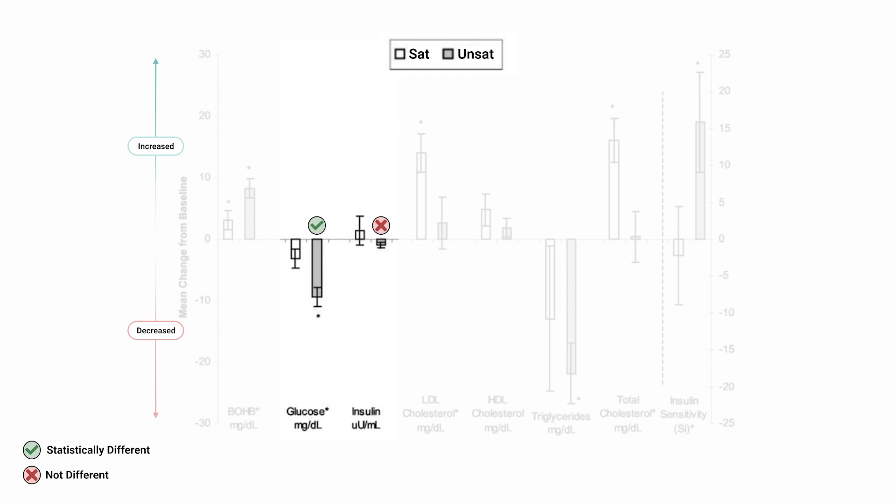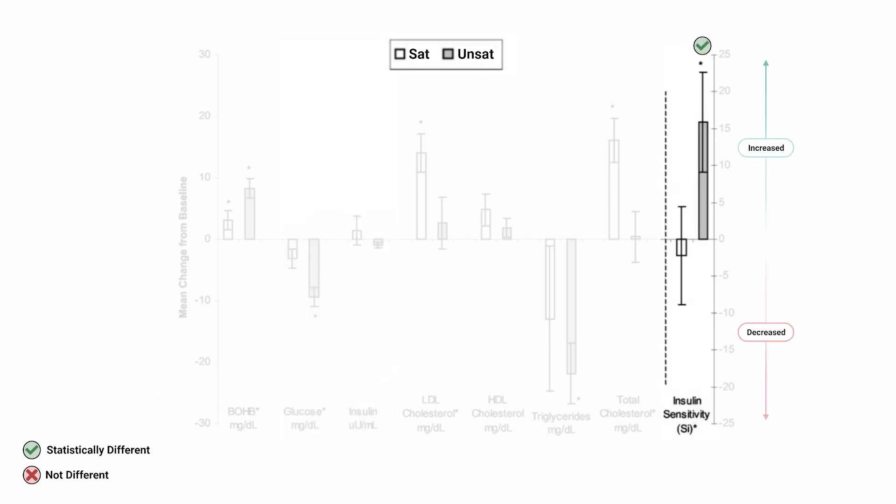How about insulin sensitivity and measures of blood sugar? Here's an interesting turn: blood sugar decreased in the unsaturated fat condition, yet didn't budge for the saturated fat condition. However, neither changed the blood insulin levels. So if we have the same amount of insulin in both conditions but less blood sugar in the unsaturated fat condition, this would likely mean there is a greater insulin sensitivity with the consumption of unsaturated fat. That means less insulin is needed to shuttle sugar out of the blood, and this was actually directly confirmed by insulin sensitivity measures showing increased insulin sensitivity with unsaturated fat, but no effect from saturated fat.